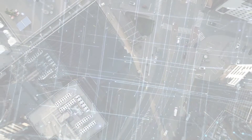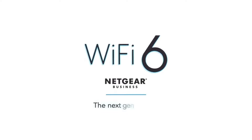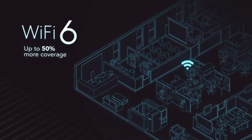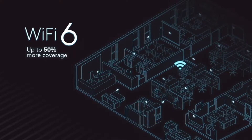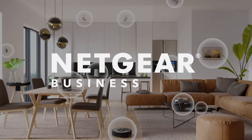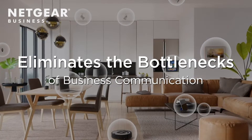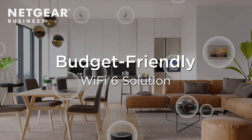With Netgear's Wi-Fi 6 solution for small business and its innovative lineup of next-generation access points, you can provide the next generation of Wi-Fi speed, coverage, and capacity to make the most of today's Wi-Fi 6 devices. As an industry leader in efficient networking, Netgear's Wi-Fi 6 business and home office solution eliminates the bottlenecks of business communication by providing a budget-friendly Wi-Fi 6 solution for any connectivity challenge.